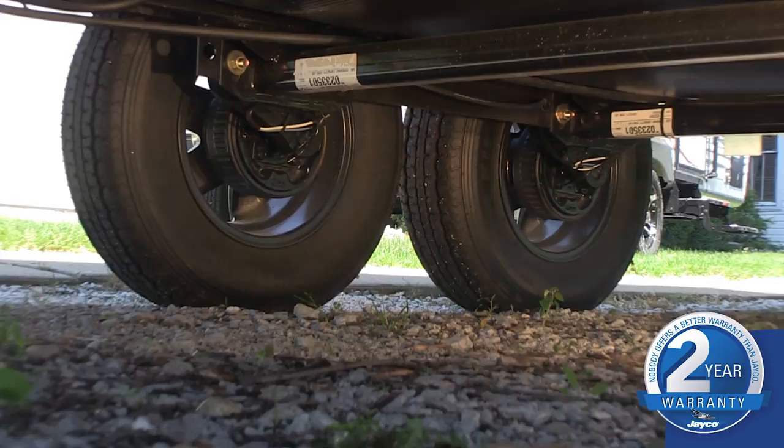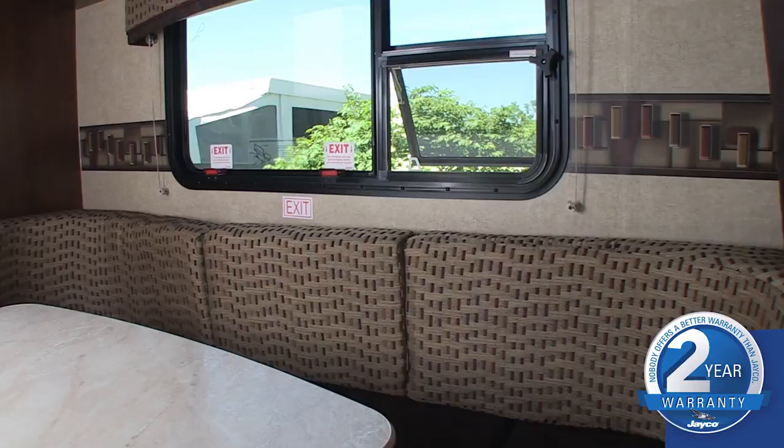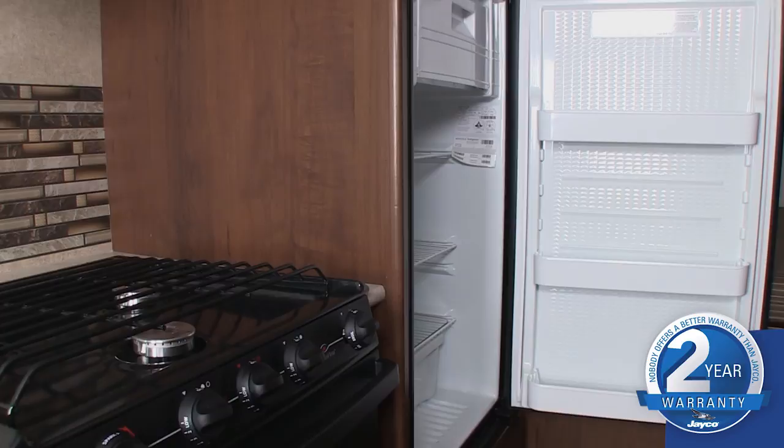Inside, we packed this mostly expandable lineup with a host of high-end upgrades. In the kitchen, select models are equipped with a standard 6.3 cubic foot refrigerator. The oven is also standard.